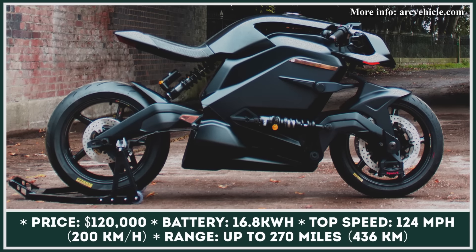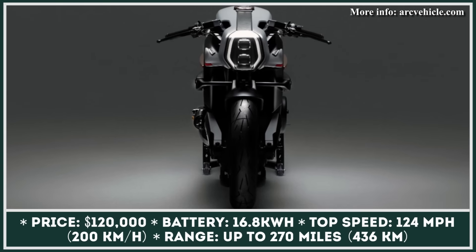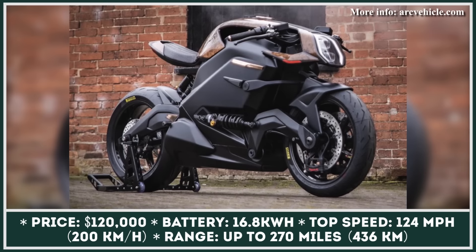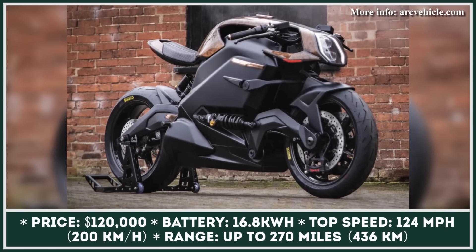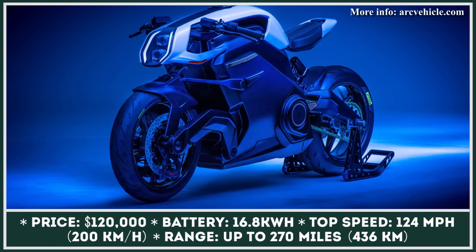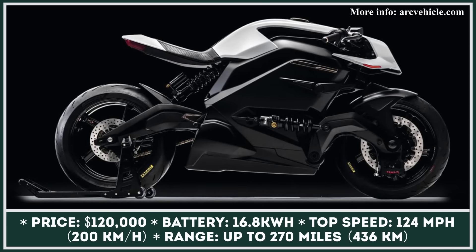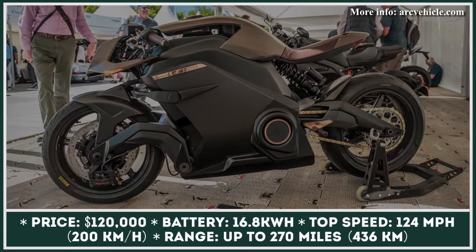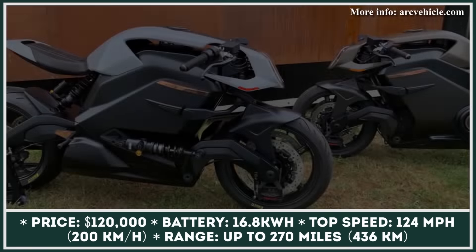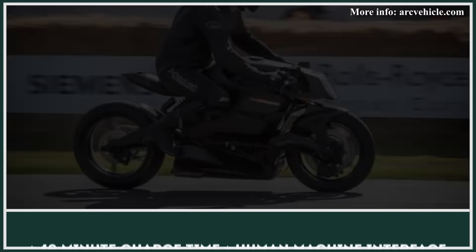The creators of the Arc Vector motorcycle defied the odds and managed to bring the model back from the dead. According to the CEO of the British brand, the company secured proper funding to begin production and deliveries of this luxury electric bike. Created as a showcase for the latest motorcycling innovations, the Arc Vector boasts a futuristic neo-cafe racer design with handcrafted elements and a revolutionary carbon-fiber monocoque frame encasing a 16.8 kWh battery pack, positively impacting weight and rigidity.